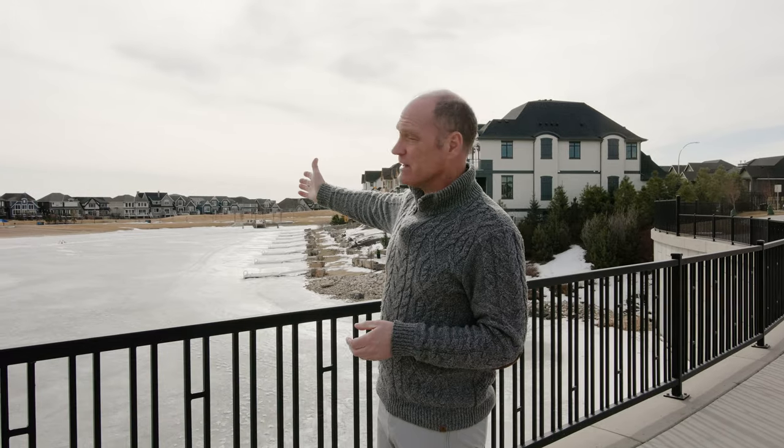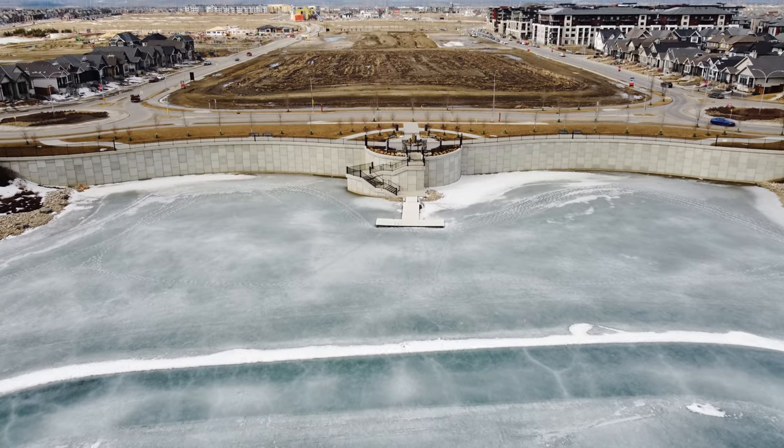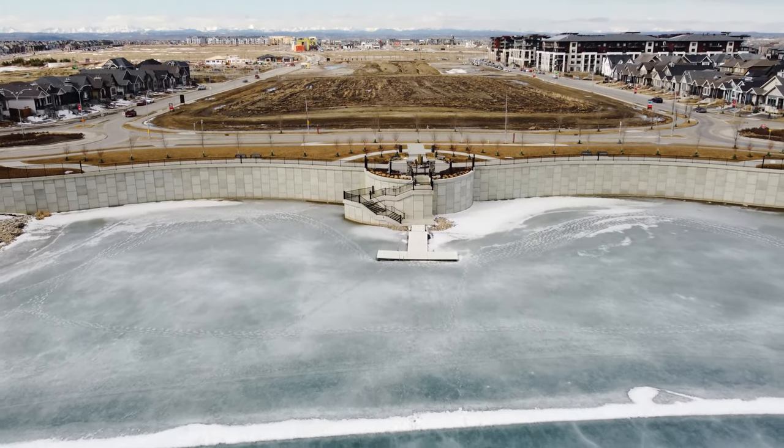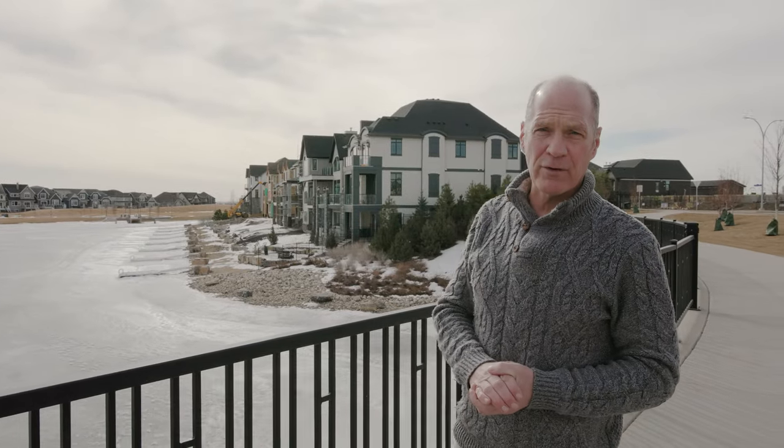This is the lake, and what I love about it is it has pathways that they use for skating in the winter. It feels like you're at the harbor here because it has this little causeway, pathways, and there's a dock down below. These homes are all on the water and they have their own private docks.